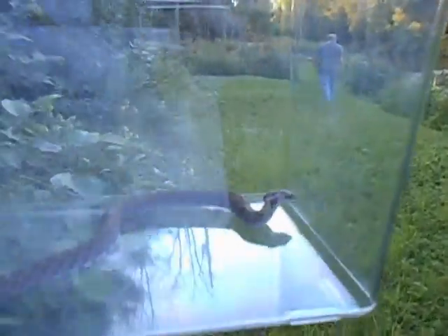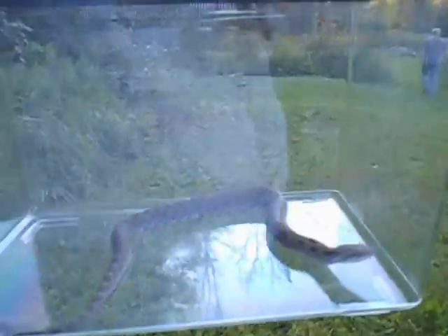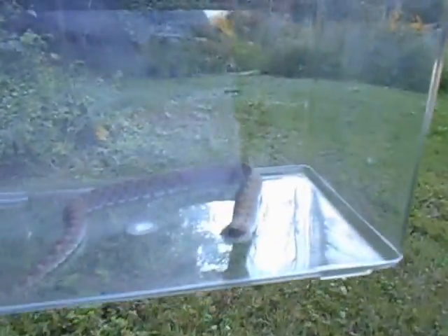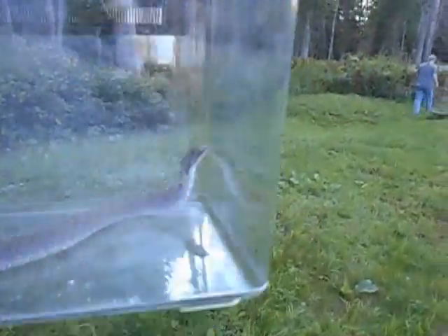They prefer burrows in sandy soil near swampy type areas. The thing is, when the mothers come looking for warm sand to lay their eggs in, the pole barn is just perfect. So we get all sorts of critters laying eggs in the pole barn.